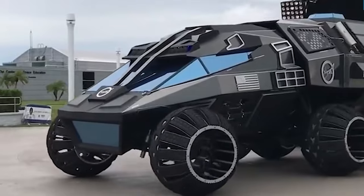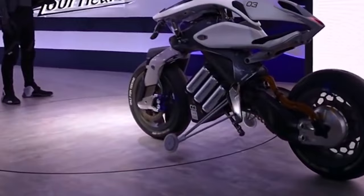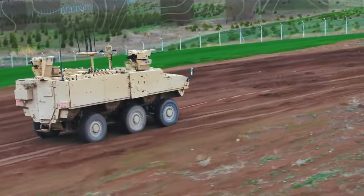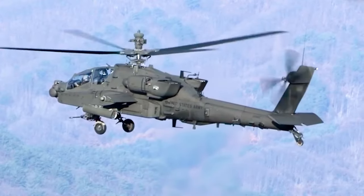Discover the pinnacle of technological innovation with these remarkable advanced vehicles. Keep in mind, in case these vehicles were any smarter, they'd likely begin giving driving lessons. Don't forget to like, share, and subscribe. Stay curious, and keep the wheels of knowledge turning.